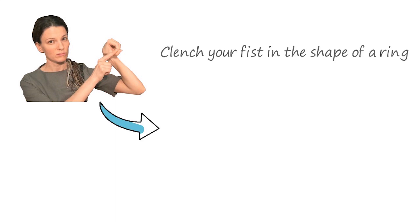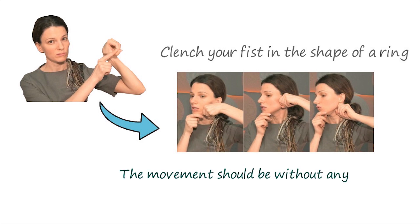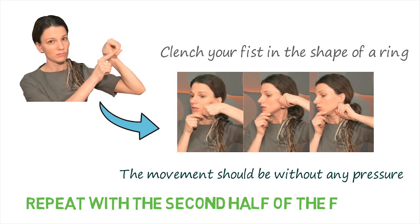If cream is not handy, you can use vegetable oil. Then, clench your fist in the shape of a ring and slowly drive it to the middle of the ear, then down the neck to the clavicle. The movement should be very accurate without pressure — in no case should you stretch your skin. After that, repeat with the second half of the face. The remaining oil can be removed with a napkin or washed off with warm water.